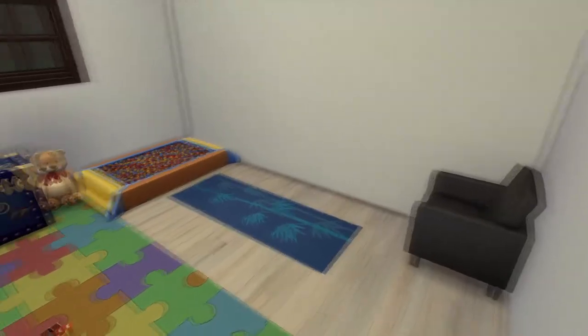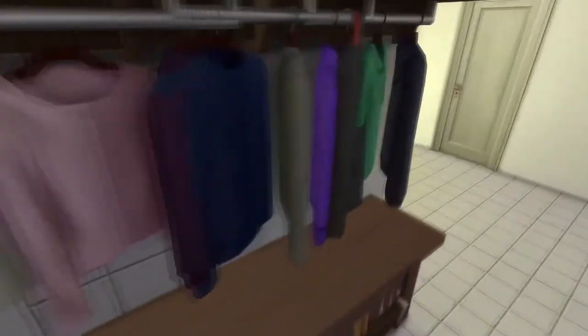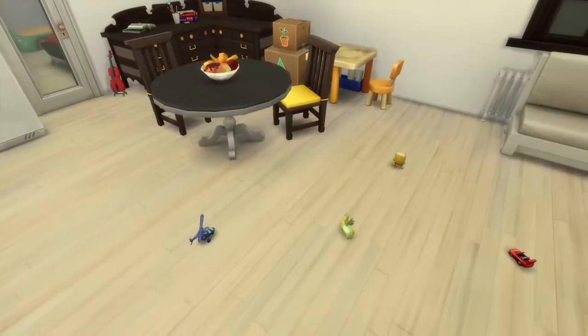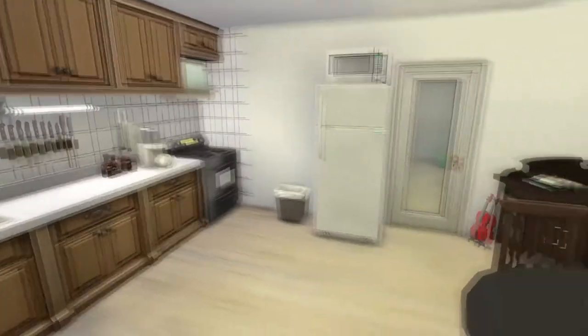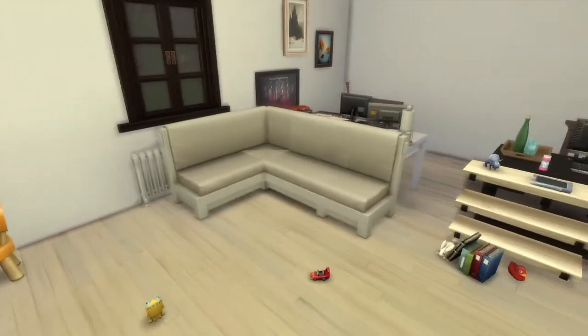I put in the yoga mat — this is not in the video of the real apartment, but I do a lot of exercising and I do it in the kids' room, so I have it out. It wasn't there when I was filming the tour of the apartment before.